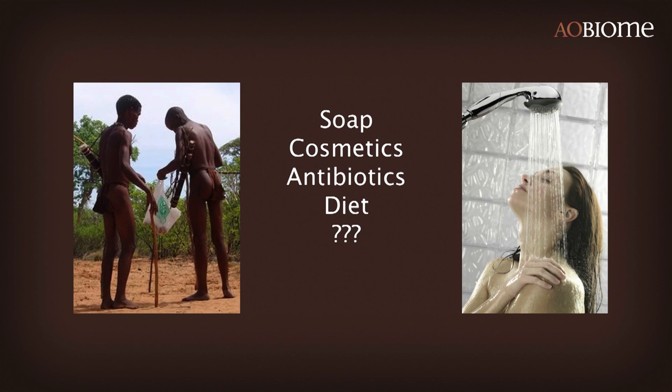What happened? Well, we started out as troops of hunter-gatherers where our microbiomes were essentially synchronized. Since then, we've had soap, cosmetics, antibiotics, changes in our diet, indoor plumbing, and all sorts of other things — and there have been dramatic changes in our microbiome. We weren't paying attention, but someone was.